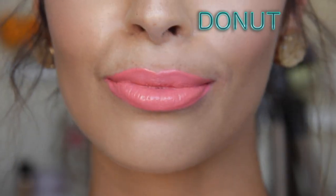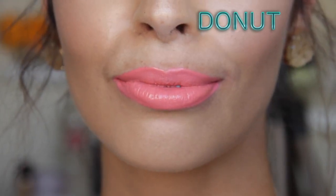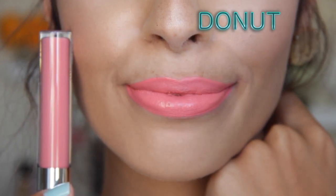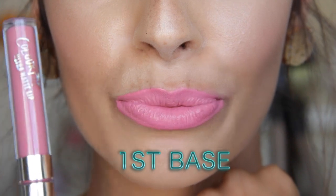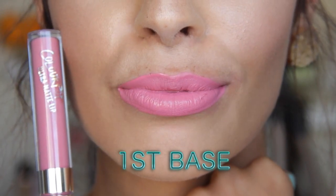Now we're jumping into the pink colors. First is Donut — what a cute name. It's one of my favorite pink colors. It is definitely not subtle whatsoever — it's like you can see it from back here. I don't want to call it Barbie pink because it's not hot pink; it's more like bubblegum pink, that poppy bubblegum pretty pink color. First Base is more of the Barbie doll pink — it has a pink with a slight purple undertone, which makes me think of Barbie.